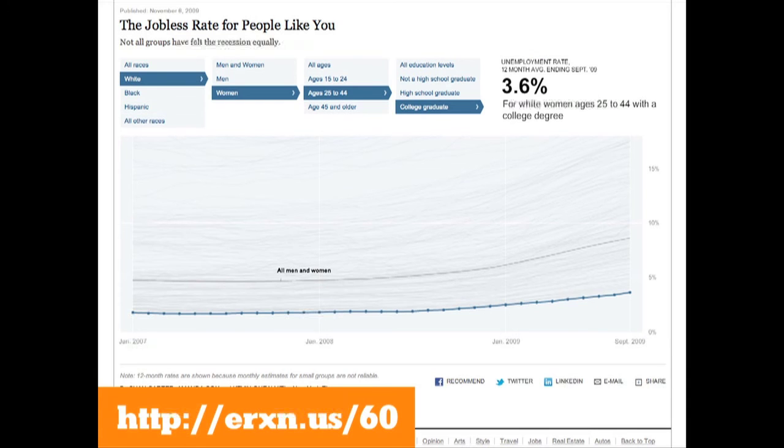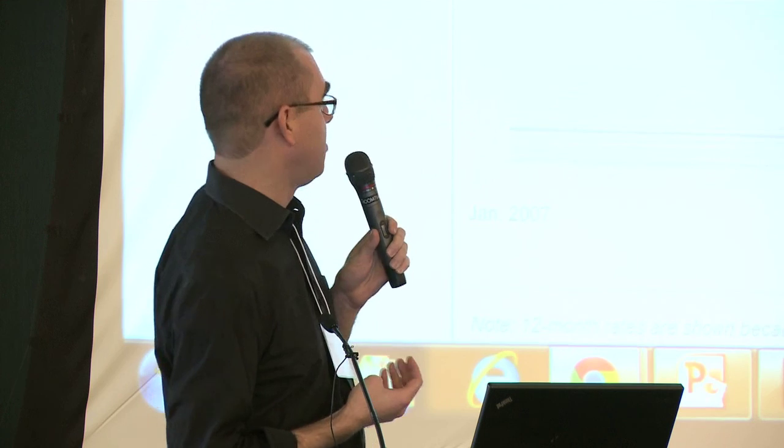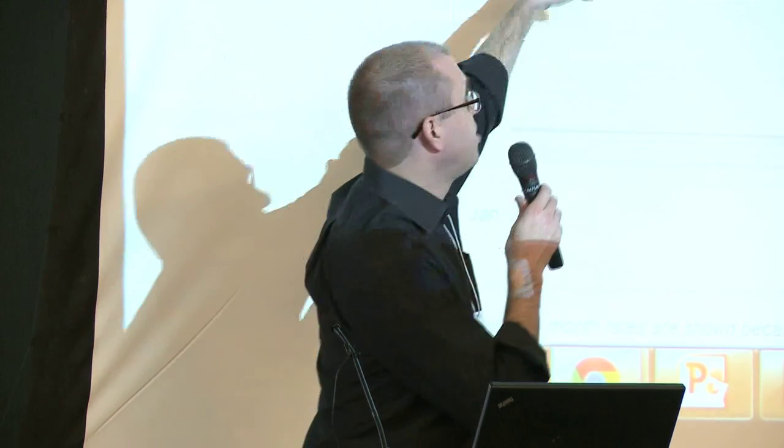But if you're a white woman aged 25 to 44 and a college graduate, the unemployment rate was only 3.6%. Whereas if you're a black man aged 15 to 24 who never graduated from high school, nearly one out of two was unemployed. It's a pretty simple graphic — just charts with a line for each combination of factors — but I think it's really effective at hitting home that there's a wide spectrum of employment and unemployment situations depending upon your background.